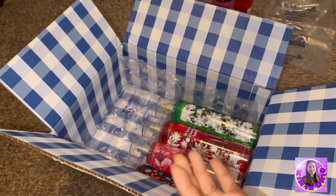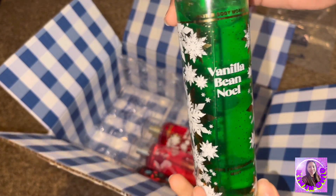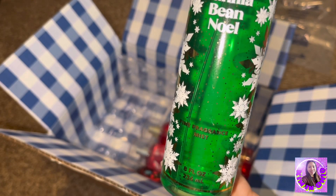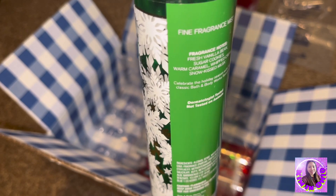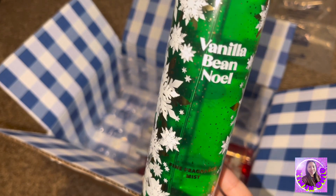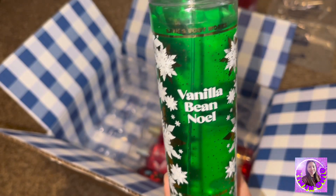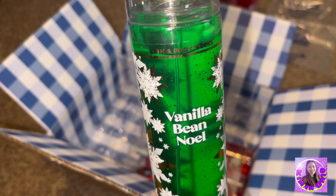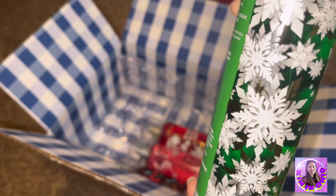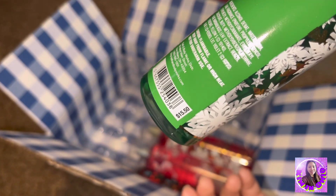Cherry Blossom is $15.50 — it's nice. Next one is Vanilla Bean Noel. This one is a limited edition. Every Christmas in December they have this one, and a lot of people like it, especially the scented candle — it smells really good — and of course the mist too. This is $15.50.